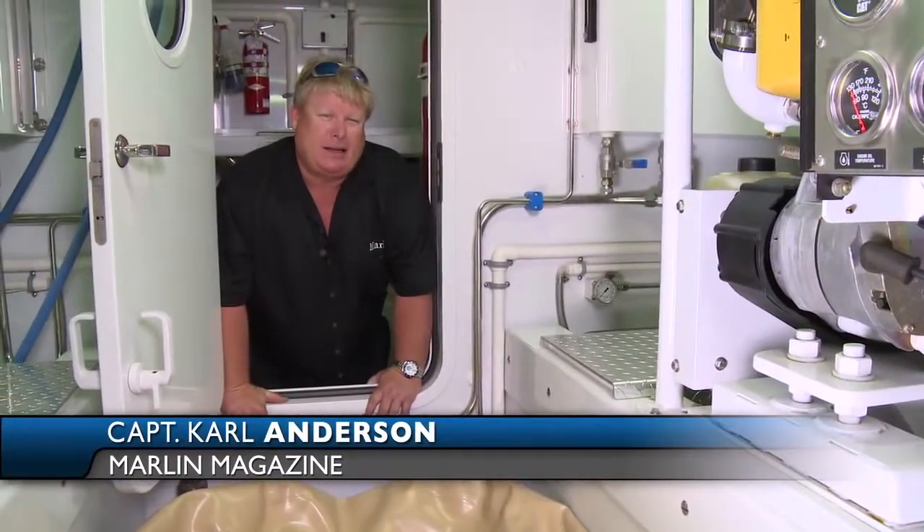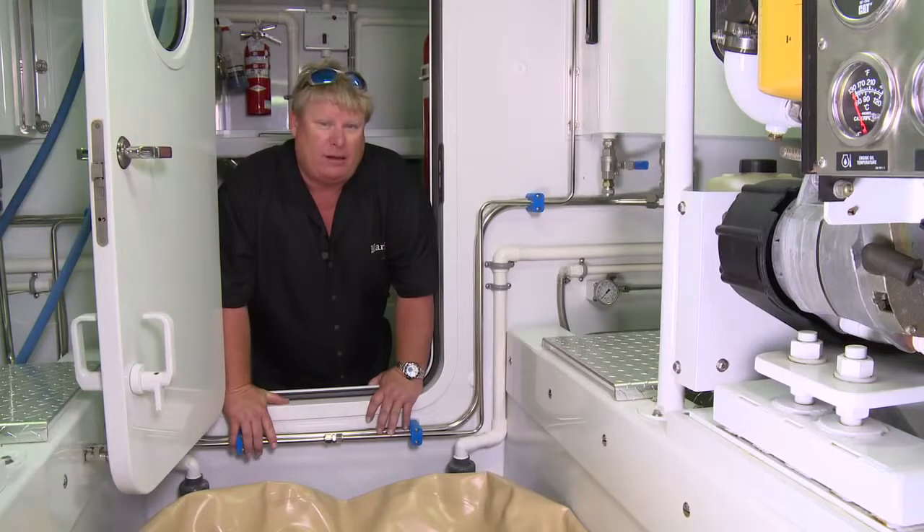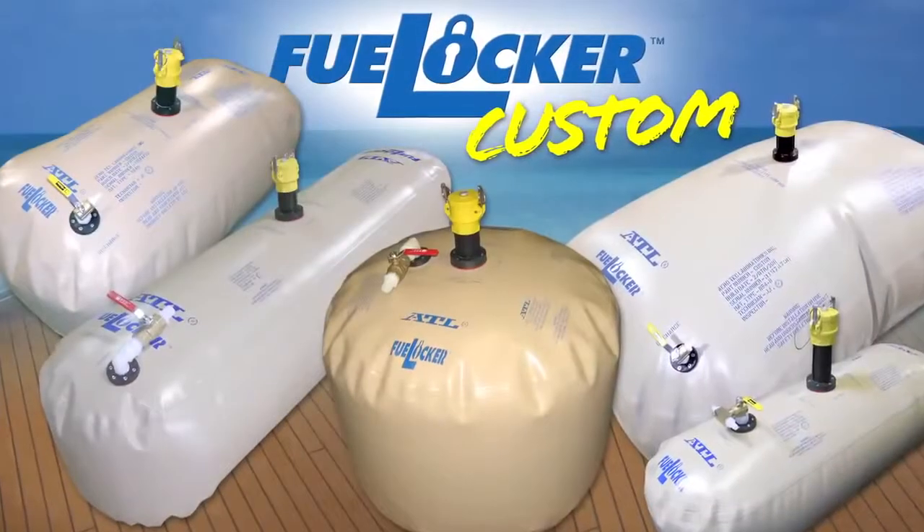Hi, Carl Anderson with Marlin Magazine and the Boat Briar Patch. ATL, in addition to their on-deck bladders in multiple sizes, has the ability to make their custom-built fuel locker.